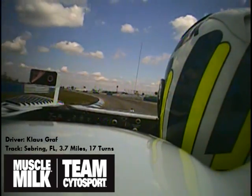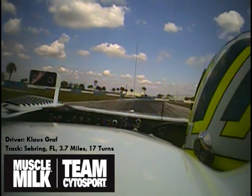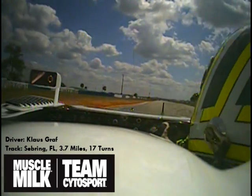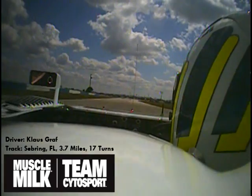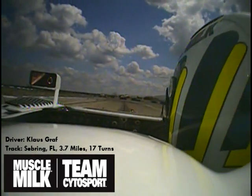Flat through 11 and 12, approaching the tower turn, Turn 13 — very, very bumpy. This is one of the most difficult corners on the track, technically, to set up the car. And now towards the sweeper — easy flat in our cars.